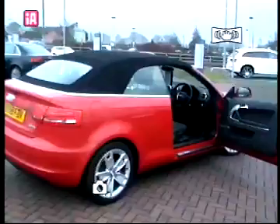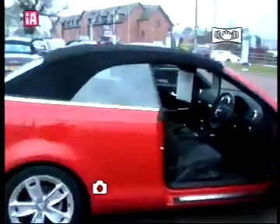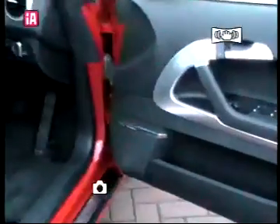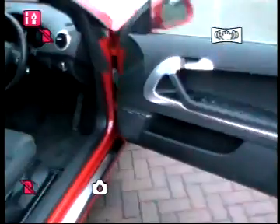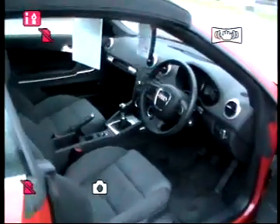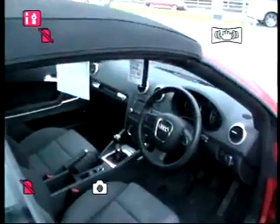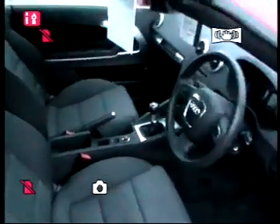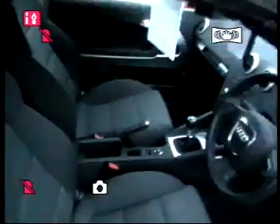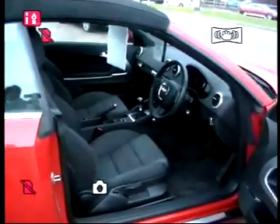Interior wise we've got black cloth sport seats, some aluminium running through the door panels and just around the gear stick. This particular car has as an option the Bose sound speakers and it also has heated front seats. Other features include climate control, single CD, and you can also connect via an auxiliary input by the handbrake for anything like an iPod or similar.